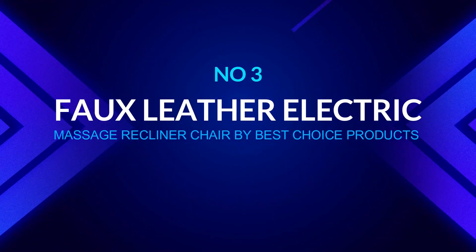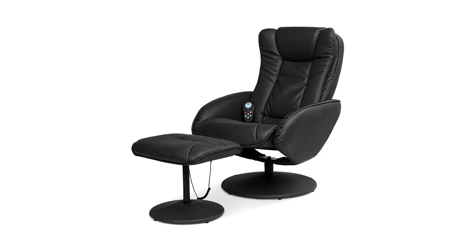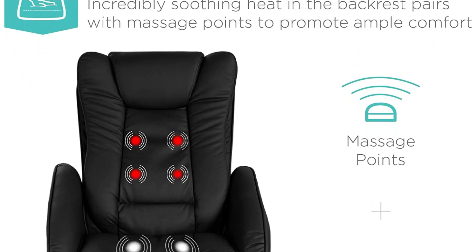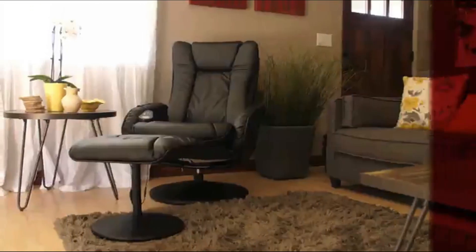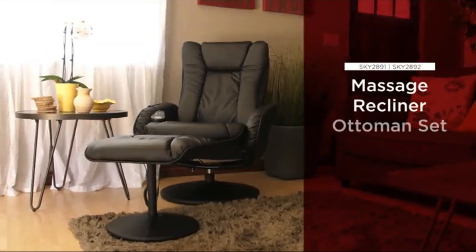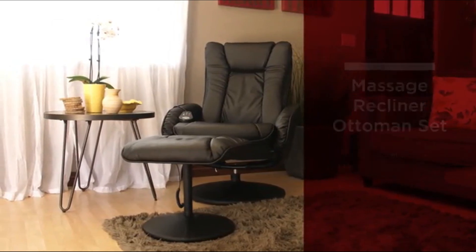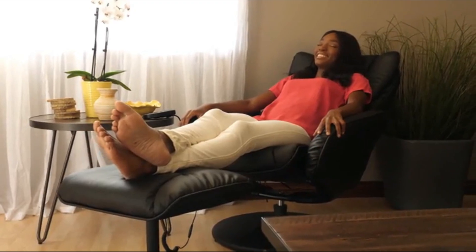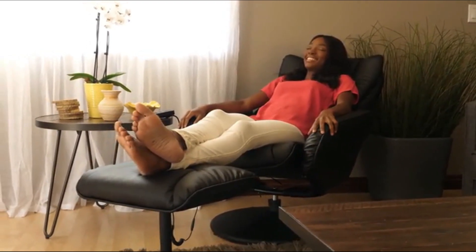Number 3: Full Leather Electric Massage Recliner Chair by Best Choice Products. Heat is an important component of a massage chair since it helps to release your muscles and makes it easier to relax. This comfortable addition to your living area also has a stylish, inviting aspect that helps the living room look and feel more like a home. Basically, it's a zero-gravity chair that aligns your feet with your heart and you will enjoy a fantastic massage experience.